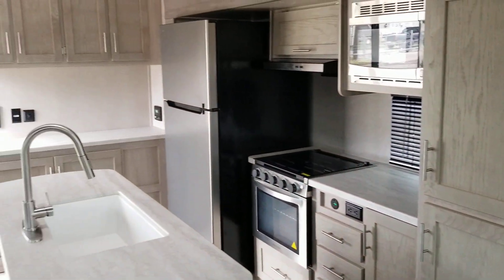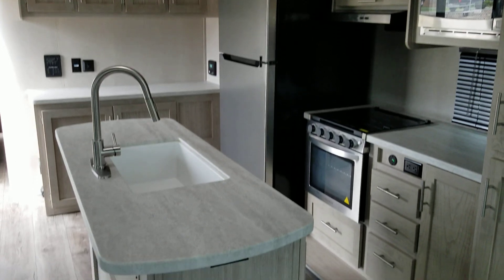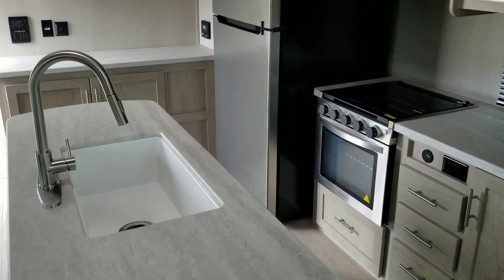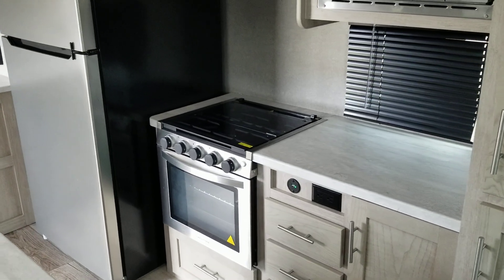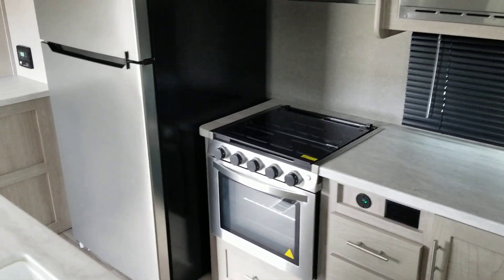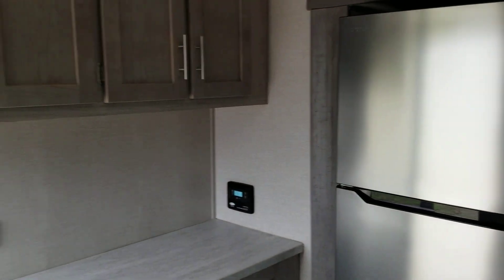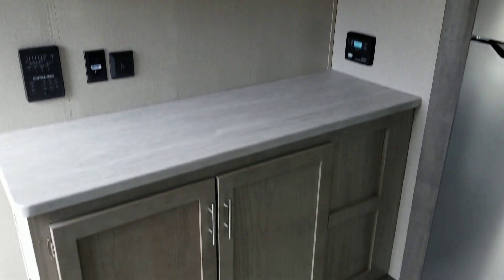Here's your kitchen island with countertop, sink, and faucet. There's a microwave and stove-oven combo, a large electric refrigerator, and a bar-style area with cabinets and counter space.